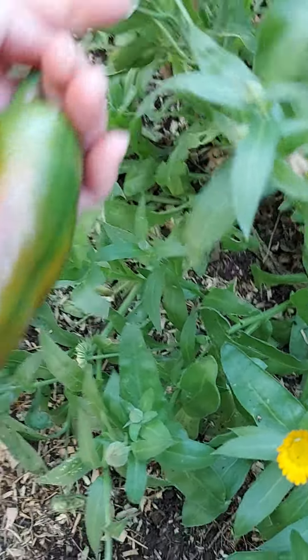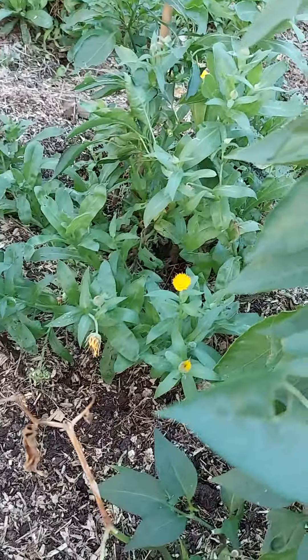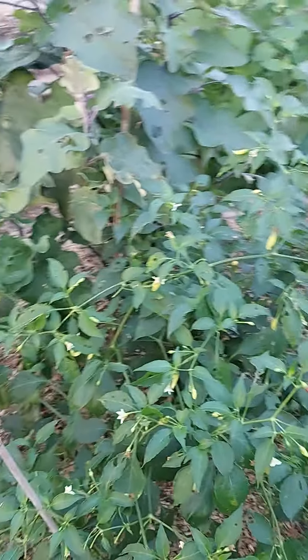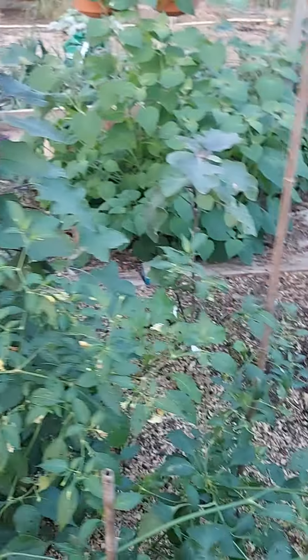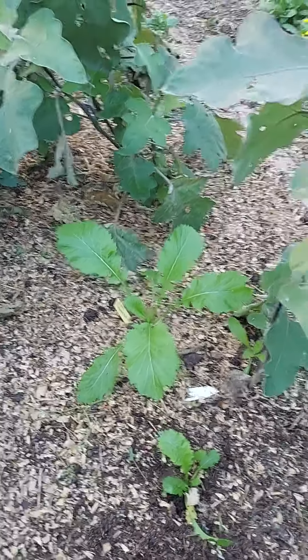Over the back of this bed I've got some dwarf beans that I sowed really late — sort of October — just thought I'd give them a try because I've seen somebody else in Guernsey growing beans in December, and I see they're actually starting to flower so I may actually get some beans. More chillies along here, they need staking as they're trailing over the path. I've spotted a pepper in here that I'm going to pick and ripen at home before the rats eat it.